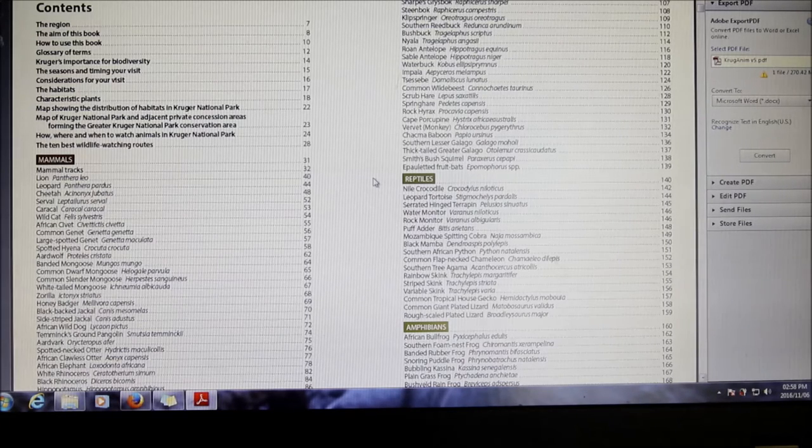There's also a section on Kruger's importance for biodiversity — one of my highlights, which I'll talk about later — and the season and timing of your visit, also a very good section. Then there are considerations for your visit, which is an excellent point because not a lot of tourists visiting our national parks know what to do. They don't read the information booklet beforehand, and it's extremely important they know how to act — not just in dangerous situations but as responsible tourists.